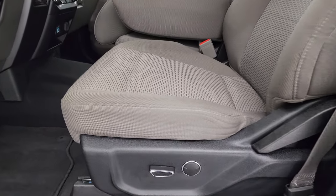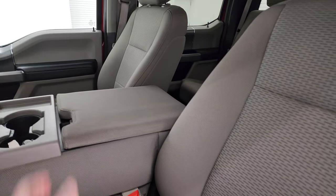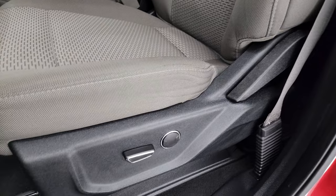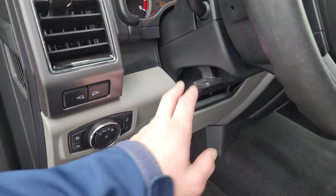Inside, the XLT package gives you the gray cloth interior. You get the 40/20/40 split bench seating in the front; this armrest goes up for six-passenger seating. No rips or tears on the seats — they're in very nice condition. Power driver seat with lumbar, factory floor mats, auto headlamps, power pedals, and LED side lights on the mirrors.